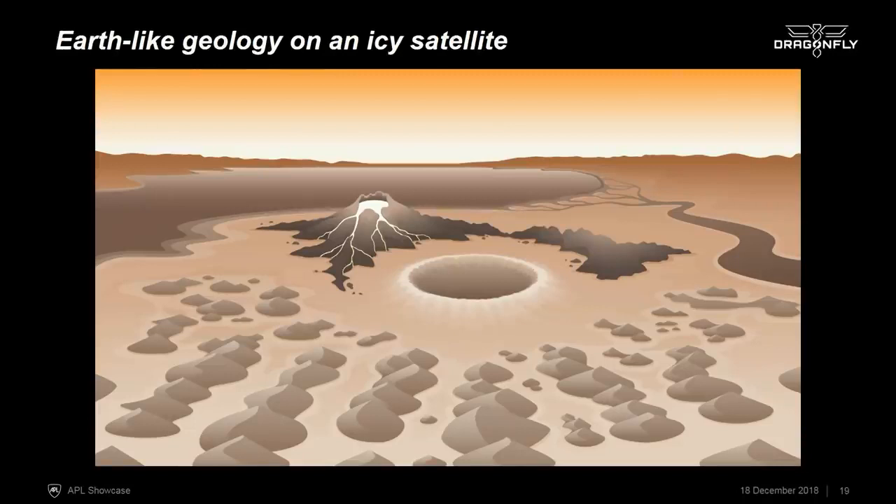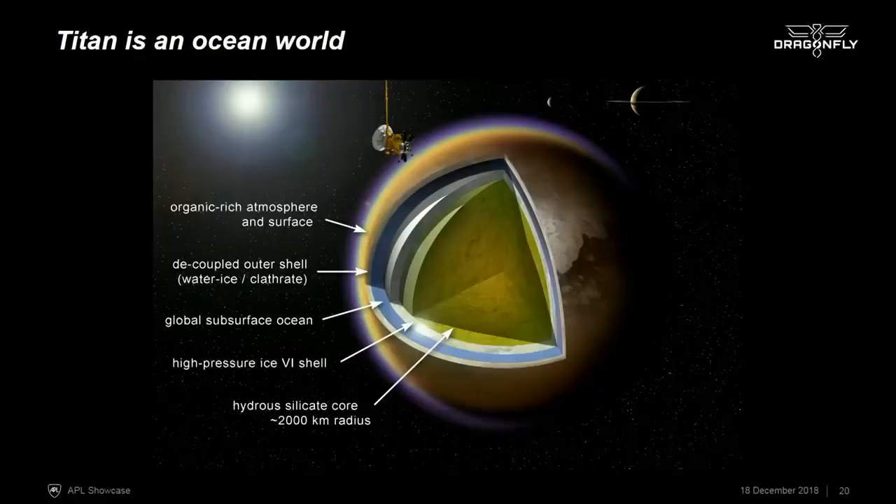Titan's surface is very rich, with a wide variety of landforms very much like Earth. We have impact craters, possible cryovolcanoes where the lava would be liquid water, dunes made of organic material rather than silica sand, and even rivers, lakes, and seas of liquid hydrocarbons. It's an incredibly Earth-like place, except the materials are completely different at these cold temperatures. And beneath the surface, Titan has a thick liquid water ocean — it is an ocean world.